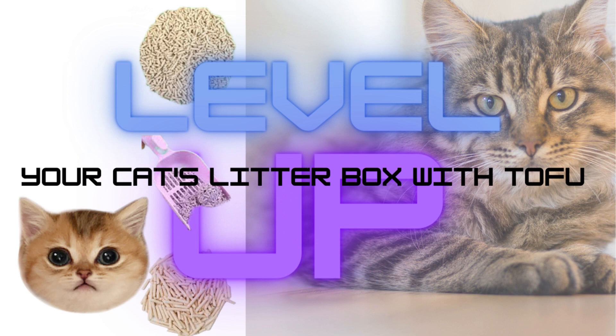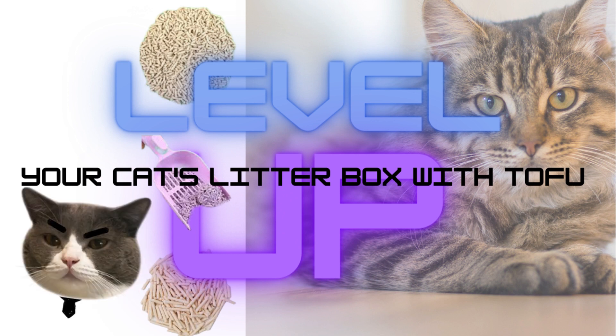Tofu cat litter is a plant-based alternative to traditional clay or silica-based litters. Made from natural tofu residue, it offers several advantages. Environmentally friendly: tofu cat litter is biodegradable and often sourced from sustainable ingredients, making it an eco-conscious choice.